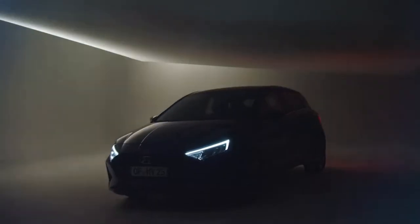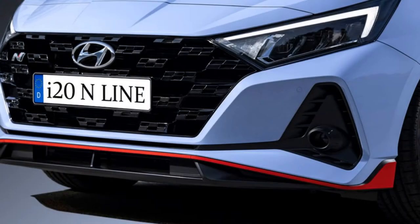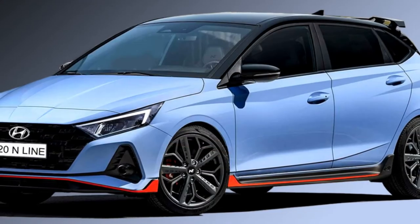The famous Korean carmaker Hyundai has recently unveiled an all-new version of their popular hatchback car i20, named as i20 N Line, which they have planned to launch in the market in the middle of 2021.